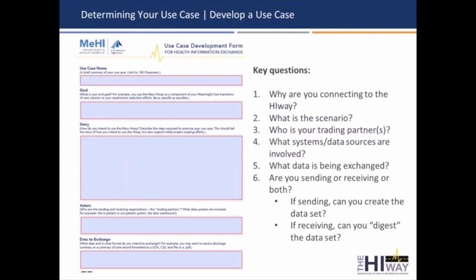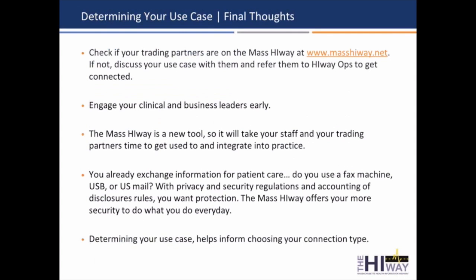Who is your trading partner? I can't tell you how many times I've talked to folks who've joined the highway but haven't really identified who they want to share information with. It's really important to know who you want to share with. What systems or data sources are involved? What is the data being exchanged? Are you sending, receiving, or both? If you're sending, can you create the data set? If you're receiving, can you actually digest that data set? Starting to address these questions early on, and perhaps using this template to work through them, may be a way to make sure you move rapidly through this process.